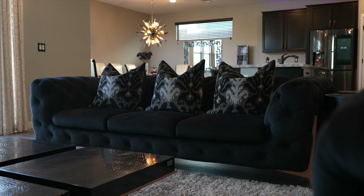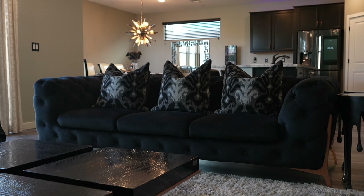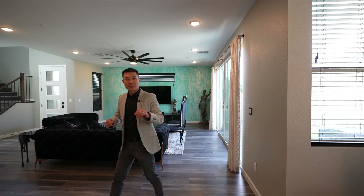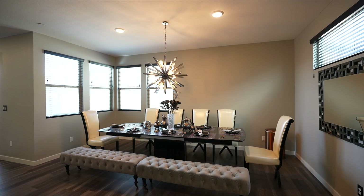You have LVP flooring throughout the whole downstairs. And then coming this way, you have your dining room there — love the light fixture.